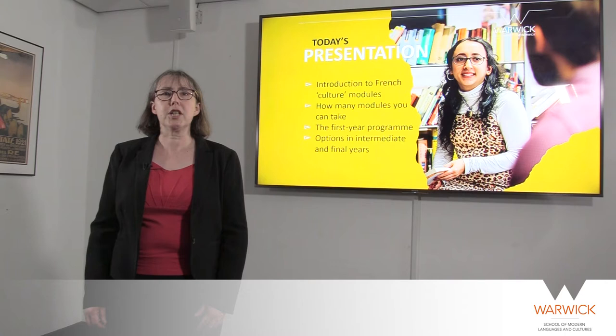Hello, my name is Kate and I'm a professor in the French department at Warwick as well as head of the School of Modern Languages and Cultures. This presentation will give you a flavour of some of the French modules you could study here alongside French language, what we sometimes refer to as culture modules.